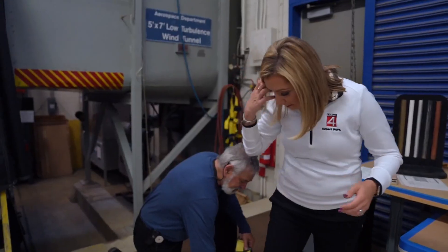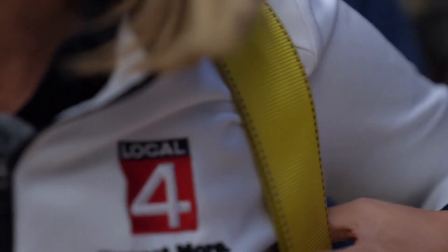What you're going to do is step into each one of those and bring this up, so your arm will go through here. Put these together so you don't go down the wind tunnel.